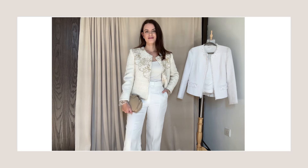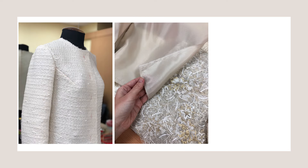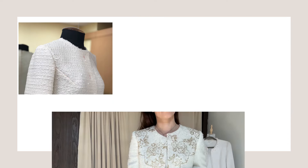Actually, for my own wedding I designed my custom tweed jacket with Dress Art, and I keep re-wearing it on a regular basis. It's such a versatile piece.